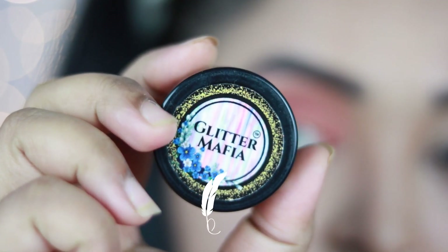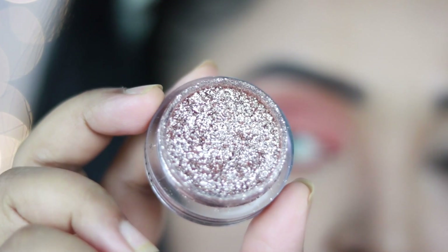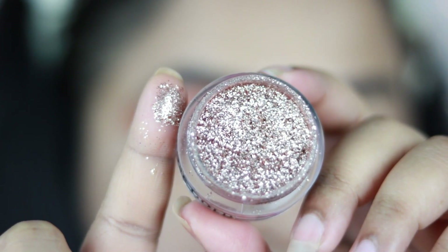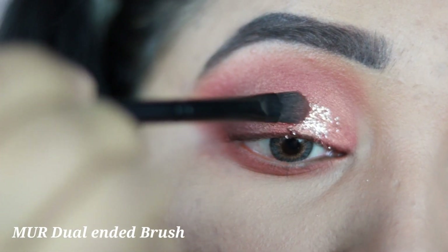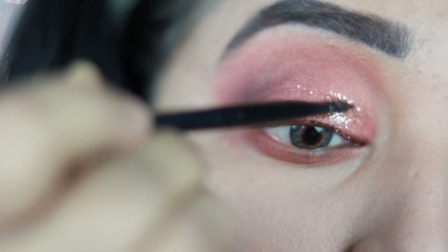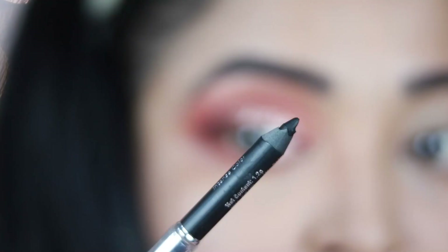Now this is the star of the show — it's the Glitter Mafia Pressed Glitter in the shade Rose Gold, and it looks absolutely stunning! You don't need a separate glitter glue; you can apply this directly on your lid. I'm applying it on top of the previous shimmer shade all over my lid, and you can see it has completely changed the game.